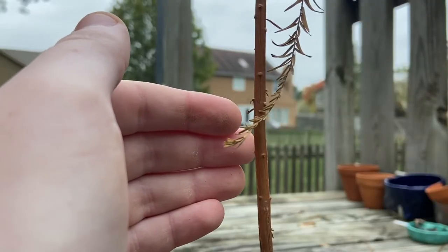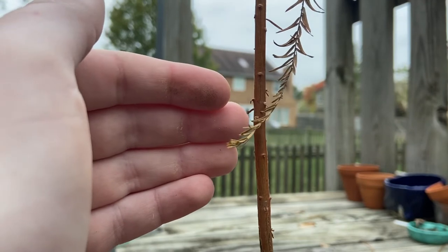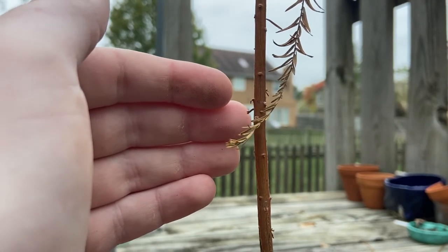The bald cypresses are also making some wood, but the wood isn't as strong as the wood the red buds are making. The branches pop right off from the wind and are completely dried out at this point.